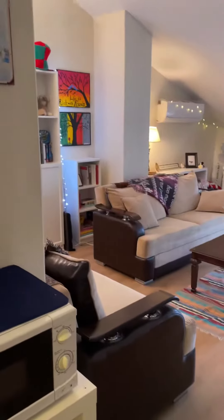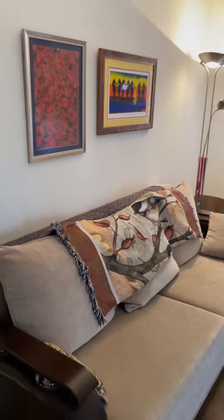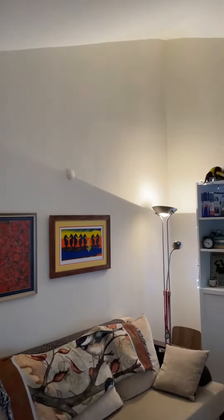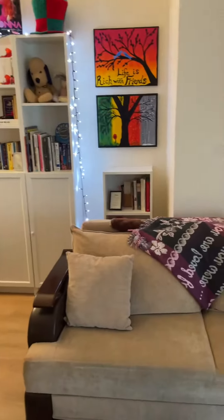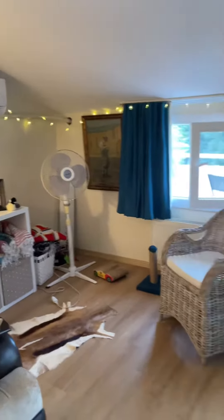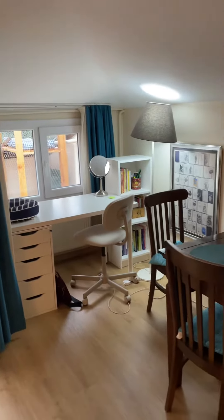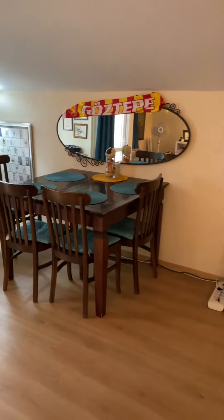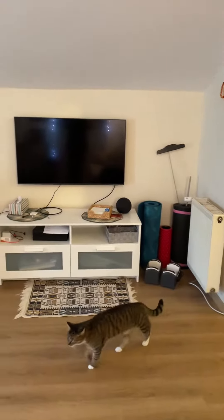Then we come into the great room — living room, dining room area. Tall ceilings here. On this side, my writing desk and dining room space. And TV.